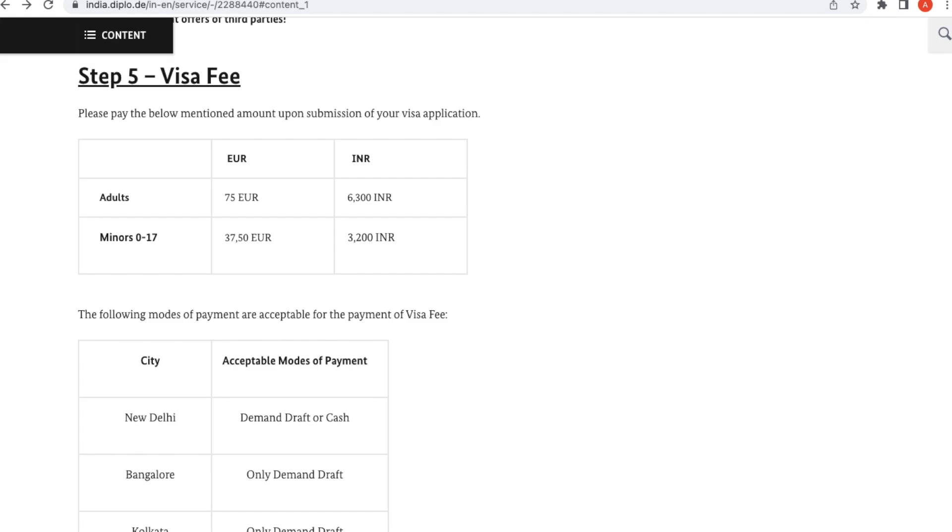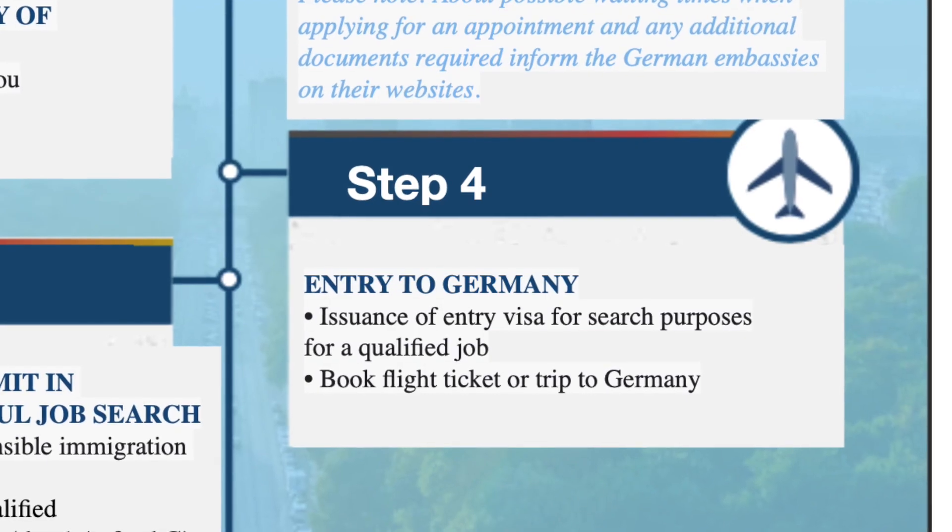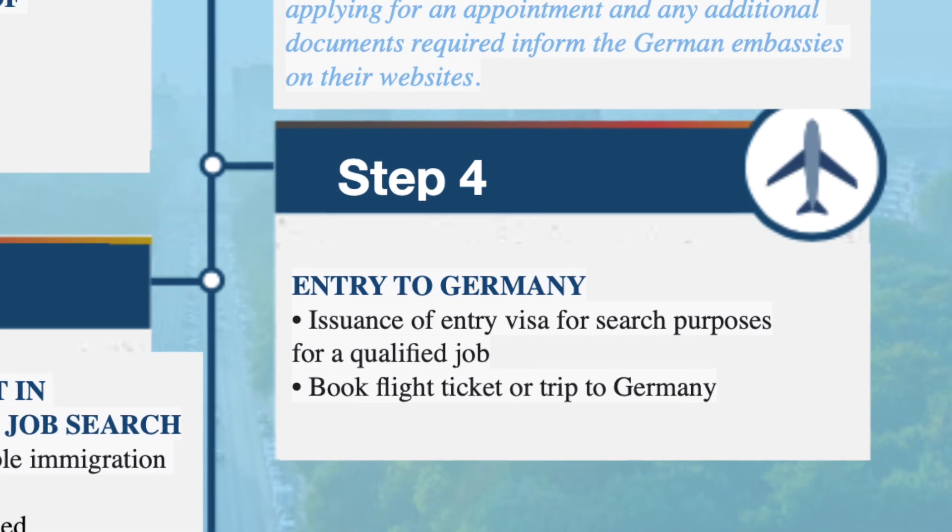As part of the application, you'll need to pay a visa fee. The fee for an entry visa is 75 euros for adults and 37.50 euros for minors under 17 years, for long-term stays in Germany. You usually pay this at the German embassy or consulate in your local currency. In India, most consulates only accept demand drafts for fee payments. If approval from the foreigners' authority is necessary before the visa can be issued, the procedure can take up to three months, and in some cases even longer.